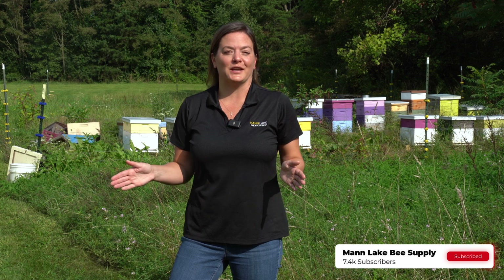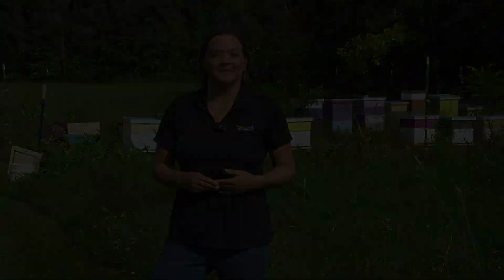Thanks for watching this video today. If you enjoyed it or would like notifications on future videos, Mann Lake will be posting. Hit the like and subscribe button and we'll get you notified. We're happy to be able to provide videos from finding your queen to checking for mites. Follow our YouTube channel for new content.